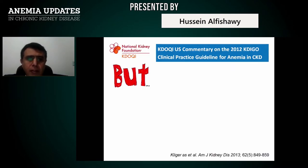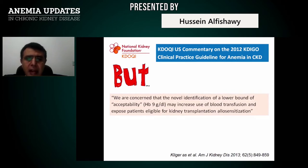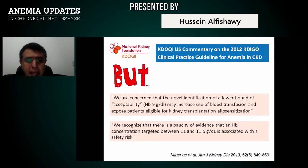KDIGO commented that they are concerned that identifying a lower bound of hemoglobin flexibility may increase blood transfusion use and expose patients eligible for kidney transplantation to sensitization. They recognize evidence that targeting hemoglobin between 11 to 11.5 g/dL carries a safety risk, making it preferable to keep patients at the higher end. If hemoglobin drops to 9 g/dL, it may fall further, necessitating blood transfusion, which is not recommended.